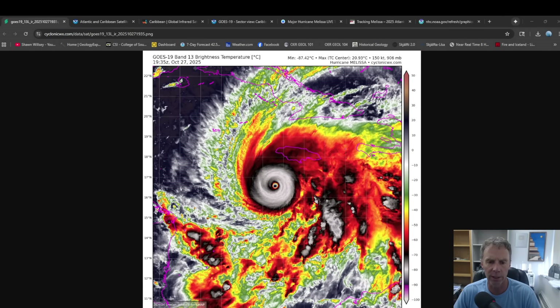Hey there, team. Geology professor Sean Wilsey here. I thought we'd try something a little bit different today. I teach here at the college a course called Natural Disasters, and one of the things we look at — in fact, we're studying it this week — is tropical storms and hurricanes. And this week, happening today on October 27th, we have this massive historic hurricane, Hurricane Melissa, that's in the news now. Full disclosure, I am not a professional meteorologist. I know a few things — it's sort of a hobby of mine, related to some of the classes I teach.